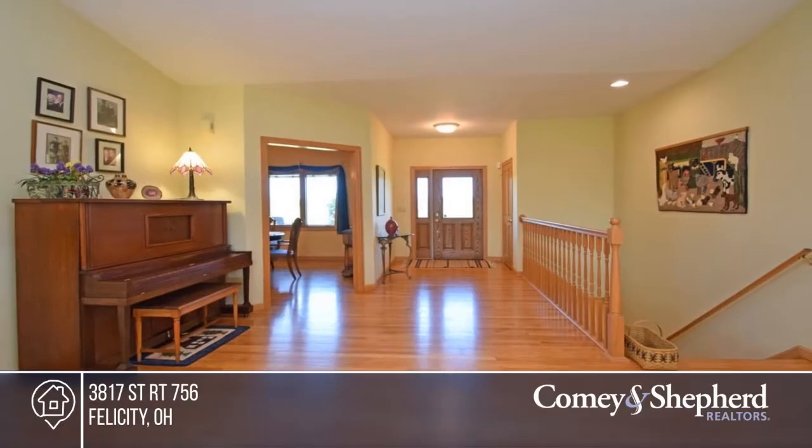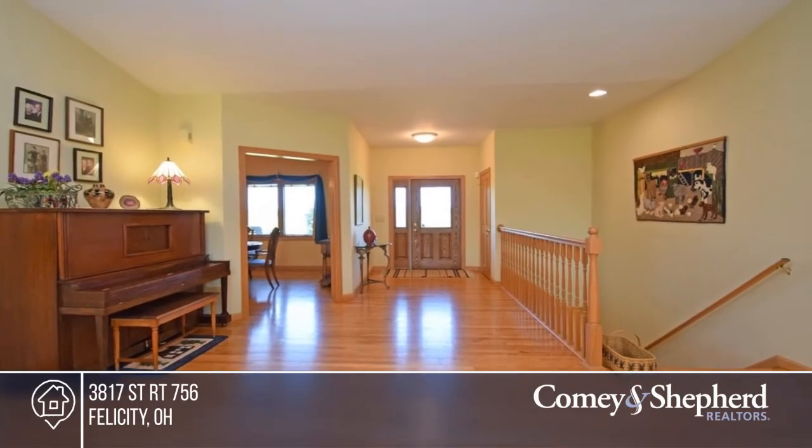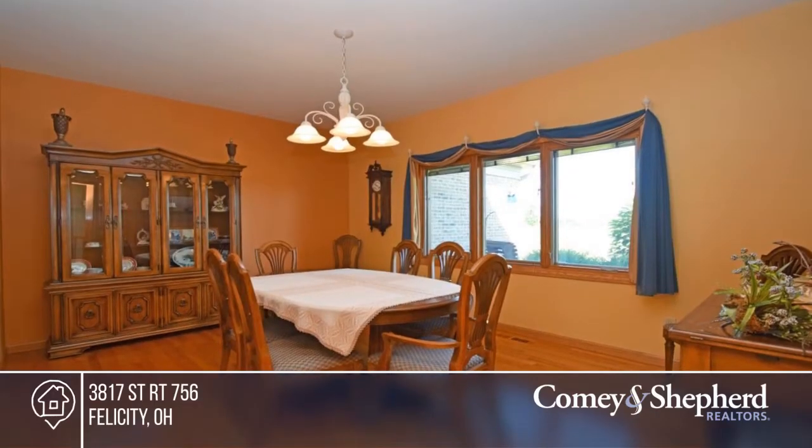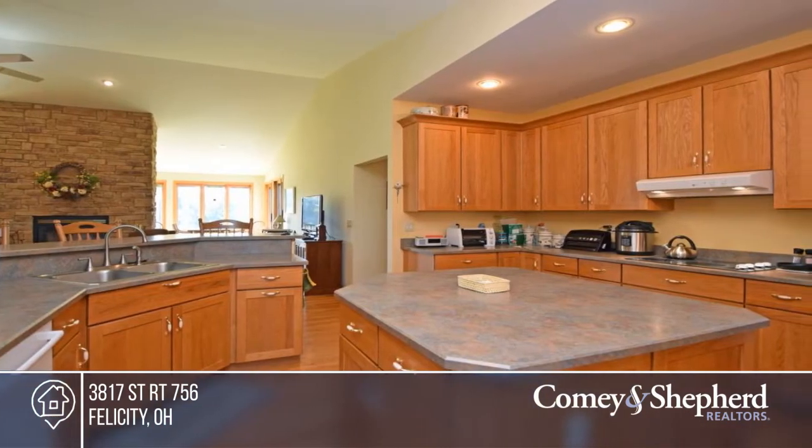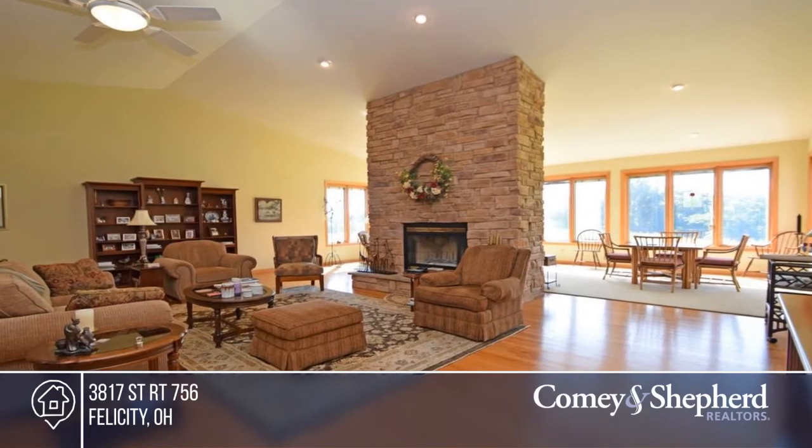Here's an immaculate four-bedroom, three-bath brick ranch on 48 acres. There are spacious rooms and an oversized family room that make it easy to entertain. There's oak hardwood floors throughout, as well as 42 windows that offer a peaceful view all around.